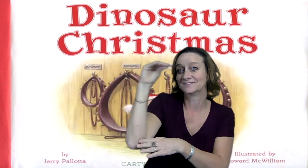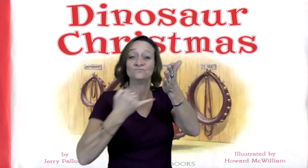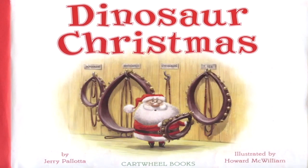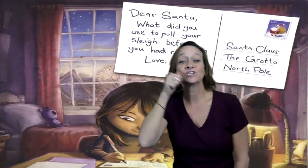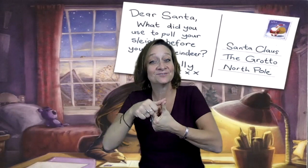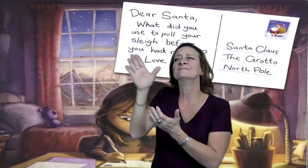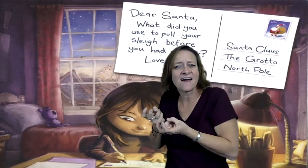The title is Dinosaur Christmas, written by Jerry Pallotta, and illustrated by Howard McWilliam. A little girl sat and wondered. She was curious, so she decided to write a letter to Santa. Dear Santa, what did you use to pull your sleigh before you had reindeer? Love, Jilly.